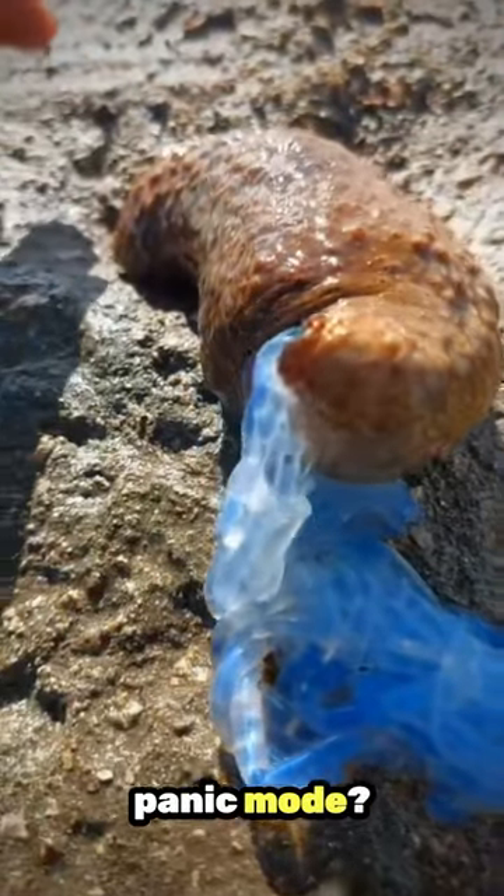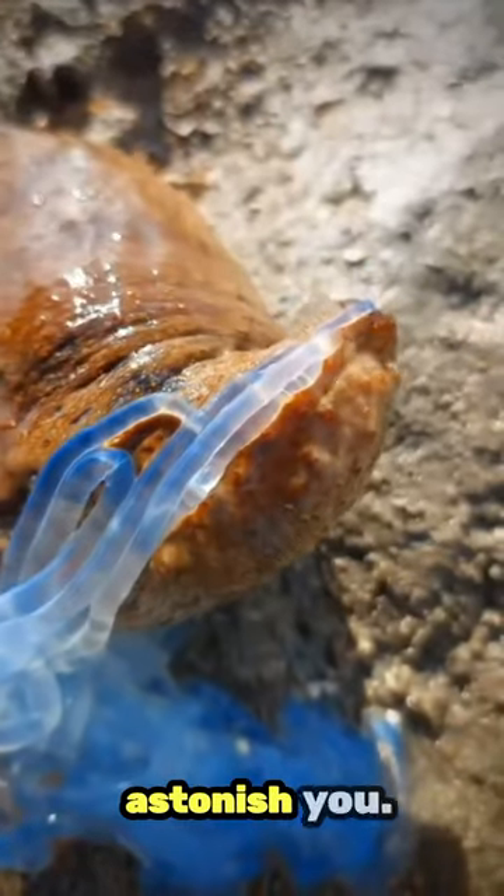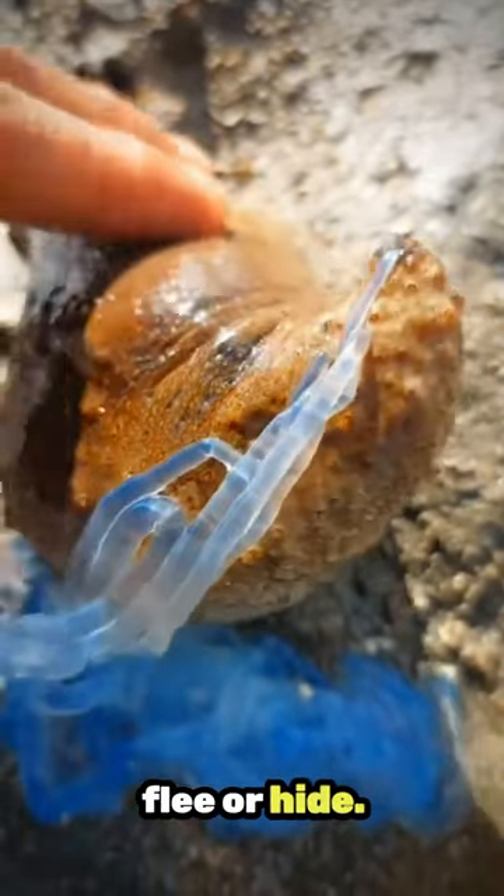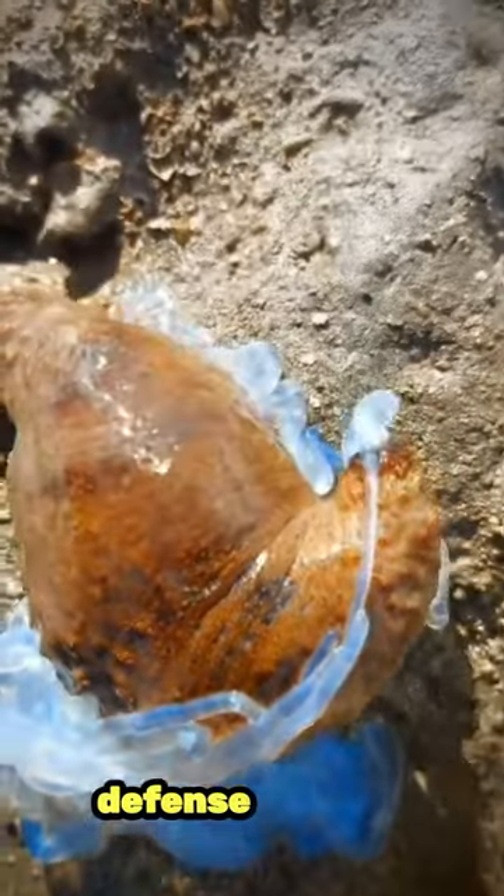Ever seen a sea cucumber in panic mode? What it does next will astonish you. When a sea cucumber feels threatened, it doesn't just flee or hide. Instead, it activates a unique self-defense system.